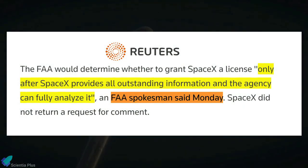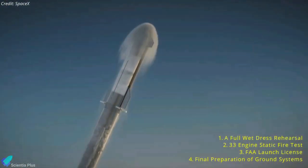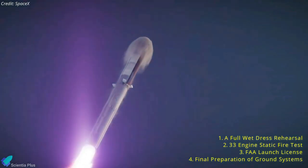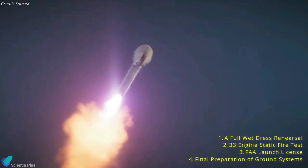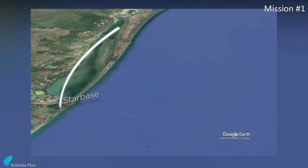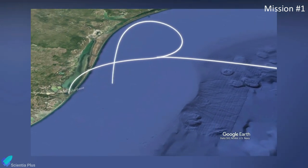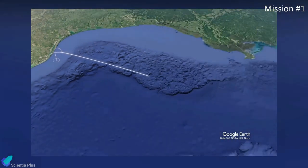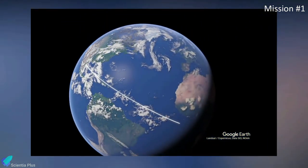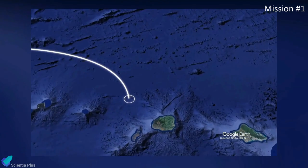According to an FAA spokesperson, the agency would determine whether to grant SpaceX a license only after the company provides all outstanding information and the FAA can fully analyze it. In short, SpaceX must successfully complete all those milestones in the next few weeks to launch Ship 24 and Booster 7 in early December. The profile for that test flight would be the same as previously detailed in regulatory filings: after lifting off from Starbase, the booster and ship would separate, the booster would splash into the Gulf of Mexico, and Starship would go into orbit. After completing less than one orbit in 90 minutes, the orbital Starship would re-enter Earth's atmosphere and splash down near Hawaii.